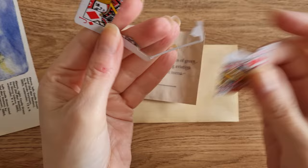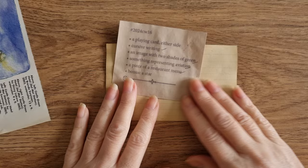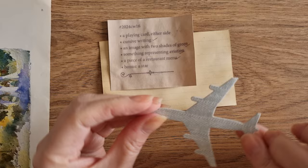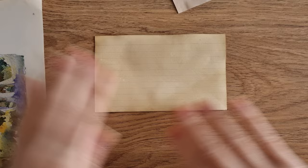The first prompt is a playing card either side, so I've got two. I had this playing card here which you can see I've already cut my tab out of. And then I have this little mini one because I'm going to do something with that as well. Cursive writing — I have this from an old ledger scrap. An image with two shades of green, so I pulled this. Something representing aviation — I just went with a plane, simple but it works. A piece of a restaurant menu, I've got this little bit from a Chinese takeaway. And bonus: a star — I've got a teeny tiny star punch.